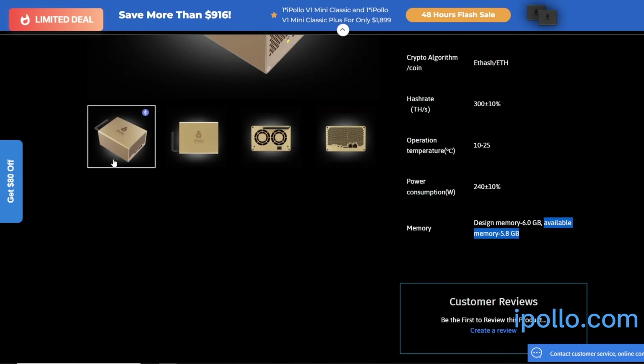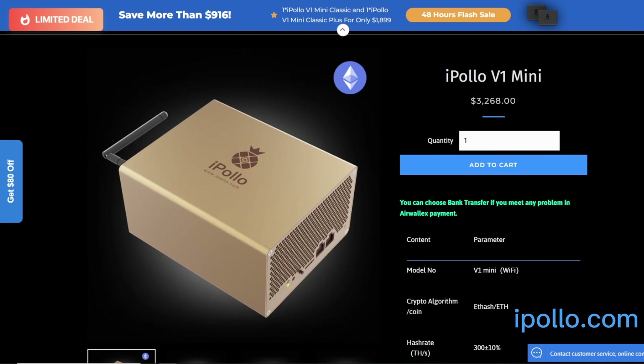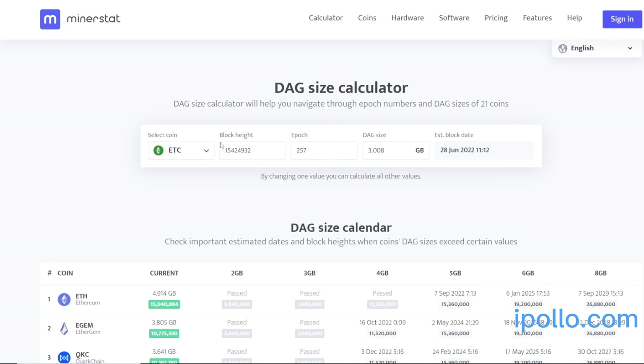Another coin worth noting is Ethereum Classic — the iPollo V1 Mini is now able to mine Ethereum Classic as well, apparently via a firmware update. The DAG size for Ethereum Classic at the moment is 3.008 gigabytes. With 5.8 gigabytes available, this miner will be able to mine Ethereum Classic up until roughly March of 2031, which is quite a long ways away.